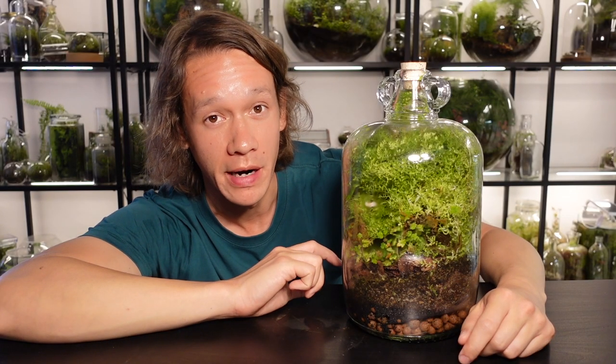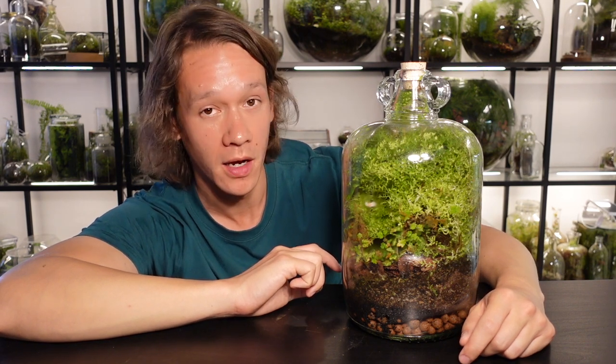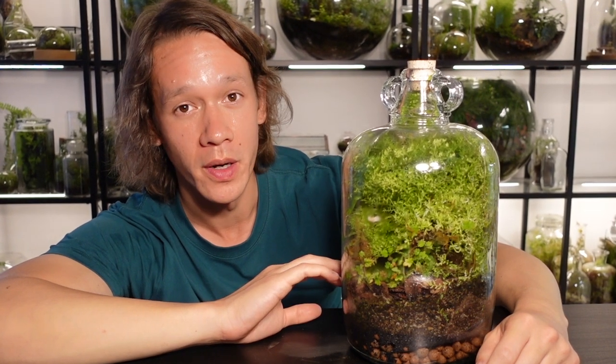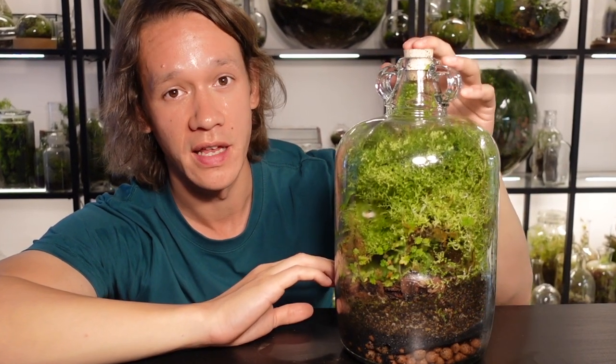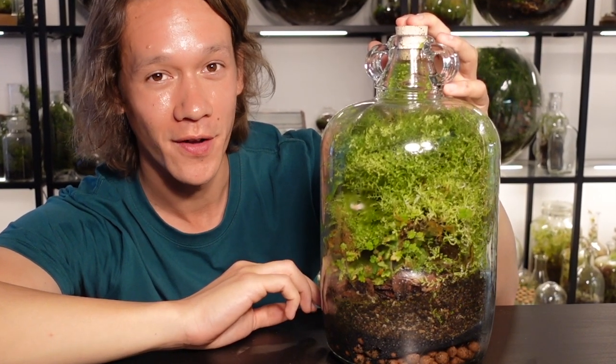I'm astounded by how well this terrarium has done. It's coming up to a year old and the plants inside are largely healthy. I estimated that it would survive for a few months because I'm really not a fan of just leaving a terrarium sealed up, but this terrarium has proven me wrong, so let's take a closer look.